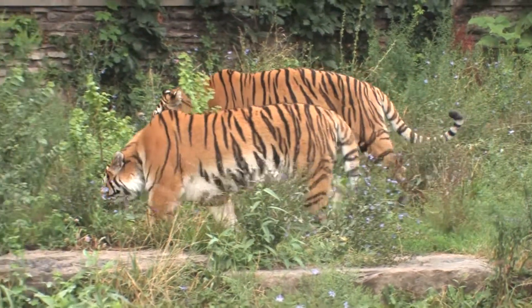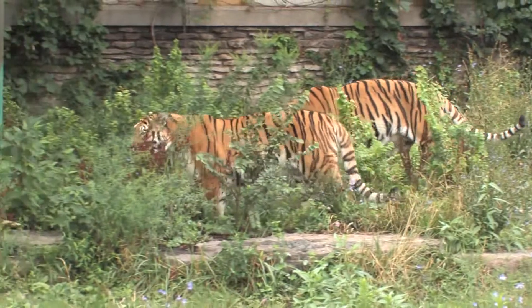We have two Siberian tigers here at the Buffalo Zoo. They're more commonly known as Siberian tigers, but now they're also known as Amur tigers because they live near the Amur River in Russia.